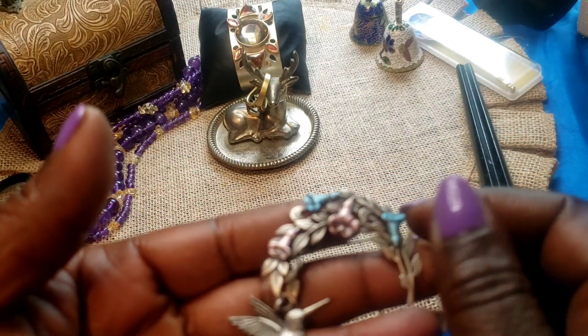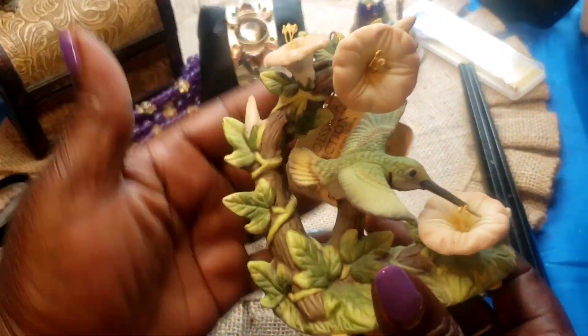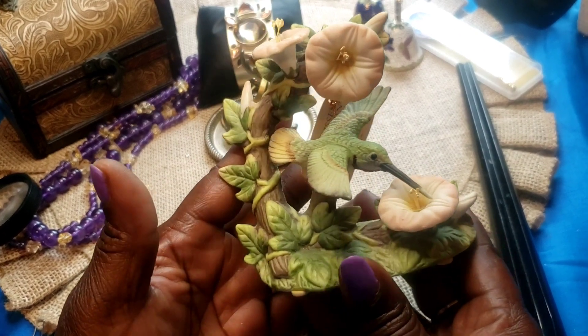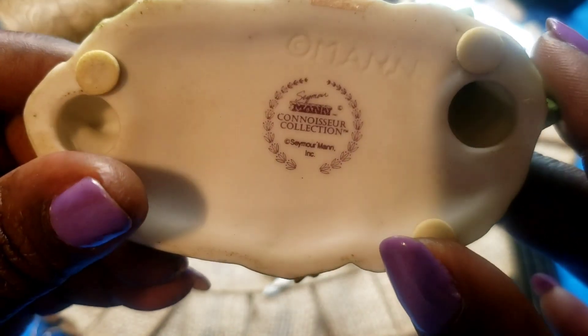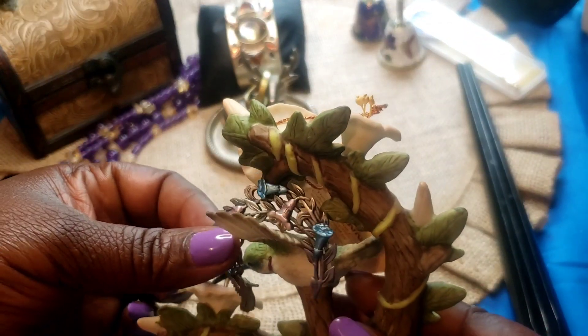So we have that, and that is going to be offered with this piece here. There appear to be no cracks or chips. Here is the bottom of this one. So that is going to be offered together with this brooch.